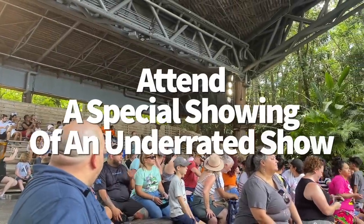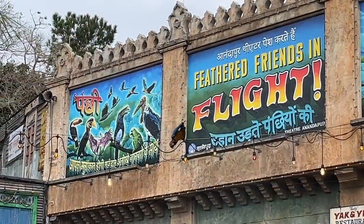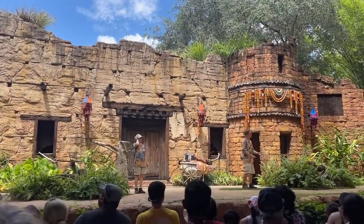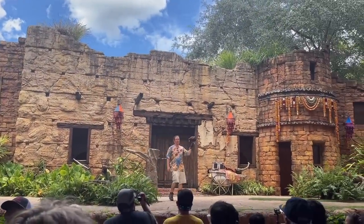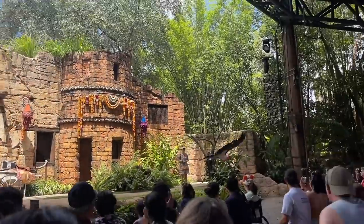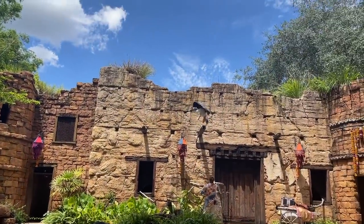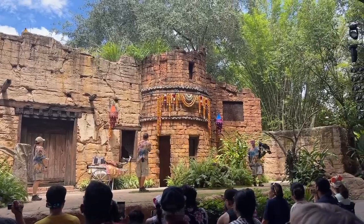Attend a special showing of an underrated show. We don't often talk about the Feathered Friends in Flight show, but we should. This show features expert bird trainers who teach visitors all about the birds flying around Animal Kingdom. What makes it even cooler is how accessible it is — special sign language showings happen on Tuesdays and Saturdays. All shows with sign language interpretation will be marked with a symbol to the right of the listed start time.